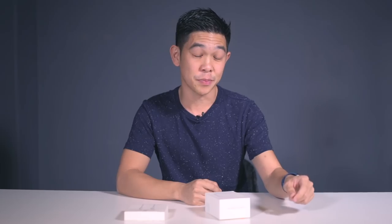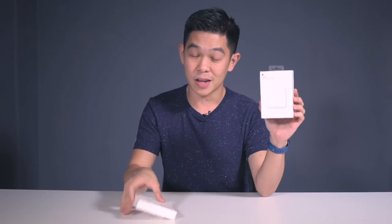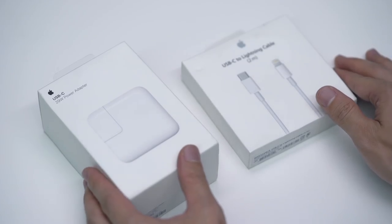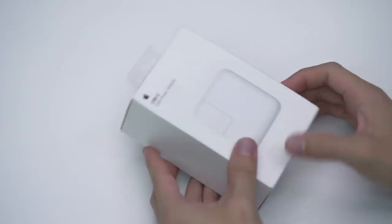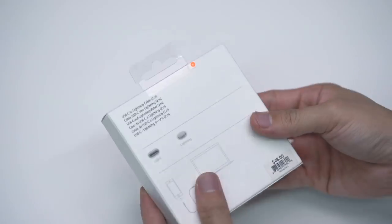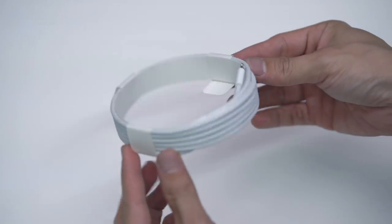While we're talking about charging, it's worth pointing out that the iPhone X supports fast charging, but you'll need to buy accessories separately — a 29-watt adapter and a USB-C to lightning cable. We got those here and we'll quickly unbox them. Here's the 29-watt adapter, and here's the cable that goes with it.